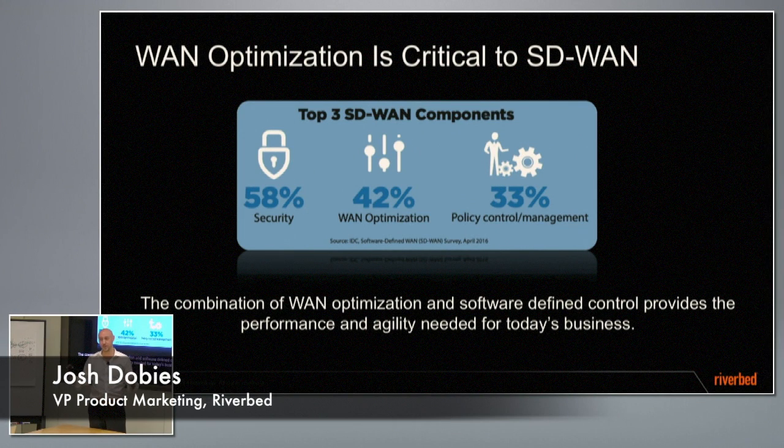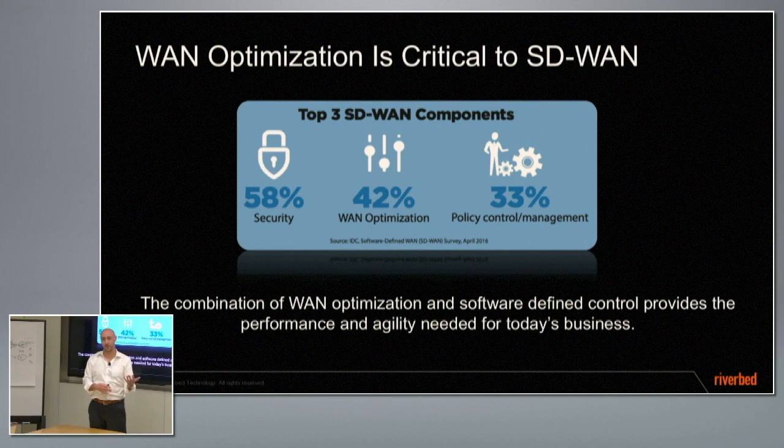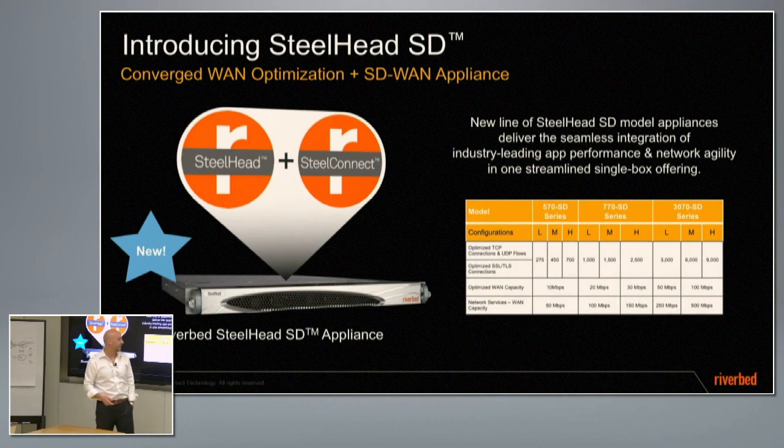If you have WANOP and you want SD-WAN, you better make sure they're working together. You've got a problem if you have a WANOP device optimizing packets and sending it to your software-defined gateway, but they don't talk the same language. App-centricity end-to-end requires that they're communicating that application identification end-to-end.